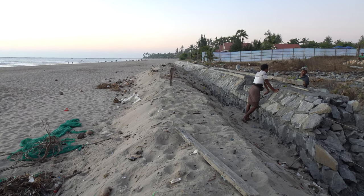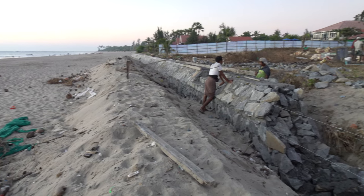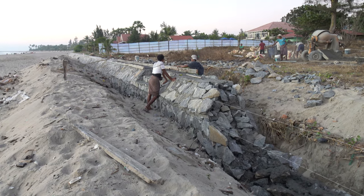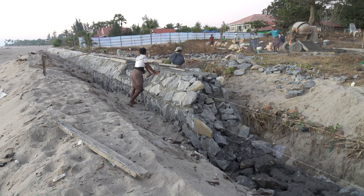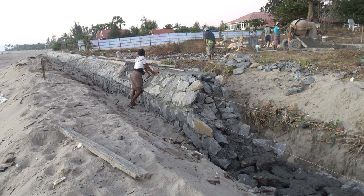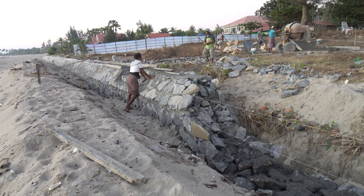The tide comes up here to where I'm standing, and here they're building a seawall — it's massive stuff as you can see. It weighs tons per meter, or even thousands of pounds per meter.